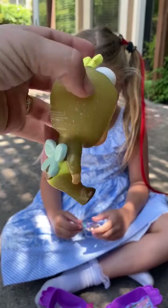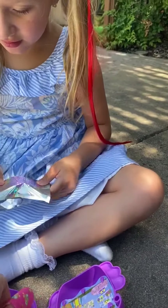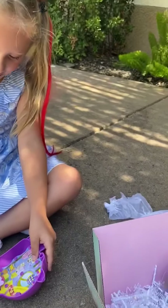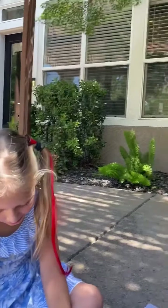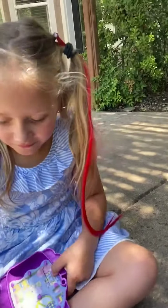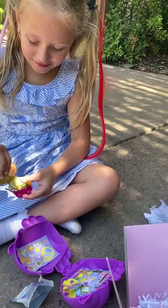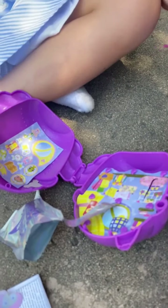These cry real tears — so adorable. Why don't you open the rest while I help you with this. It's the wagon — a little wagon, that's adorable. And there's also lots of little surprises in her house.